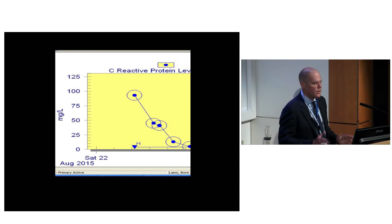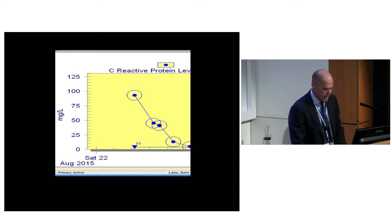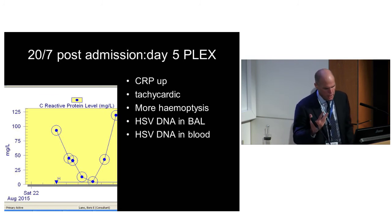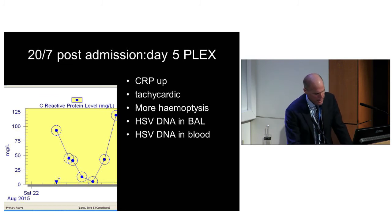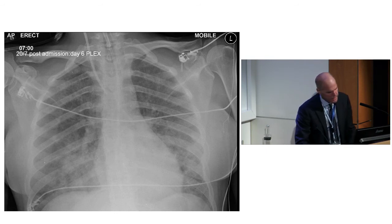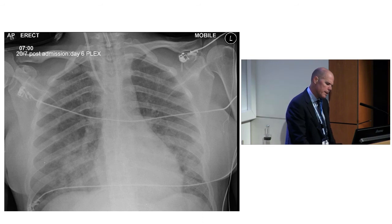We were about four or five days in, her CRP was down, saying she's going to come off ECMO soon - aren't we very clever? But then on day five, Friday, her CRP was up, she was tachycardic, had more blood up the tube, and was replicating HSV in her bowel and blood. You get that horrible feeling in the pit of your stomach when you think - she's 22 and I may have just made this all up and it's all going horribly wrong.